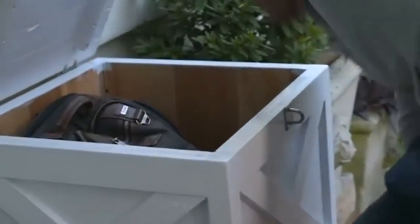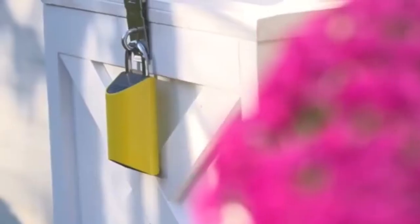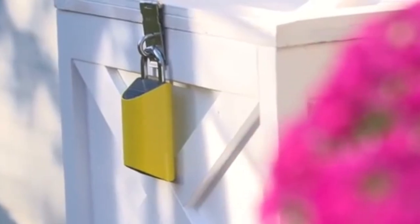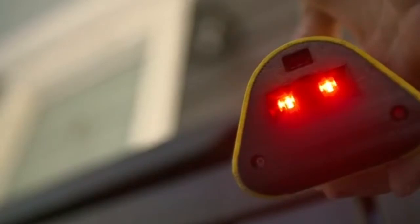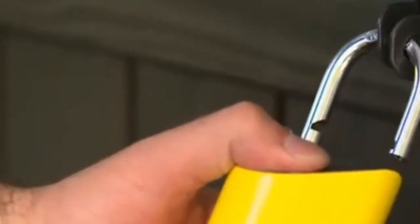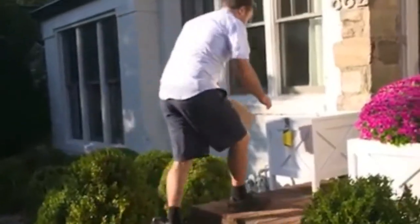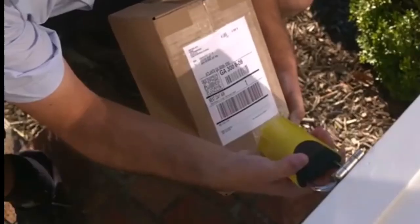The lock is available in several configurations, including a standalone lock, a lock with a sign, and even a lock that ships with a package container to place by your mailbox. After the carrier delivers your package, a push notification will be sent to your smart device that informs you of the delivery. You can even lock and unlock the device from your smartphone, in case you are expecting an unsupported package or a delivery from a friend.